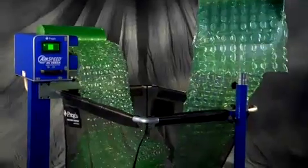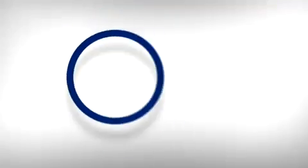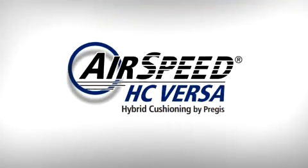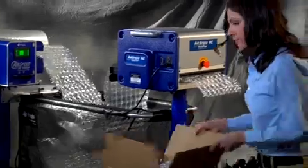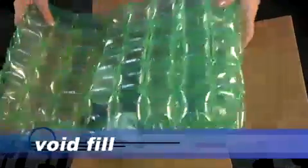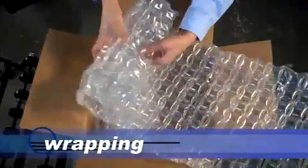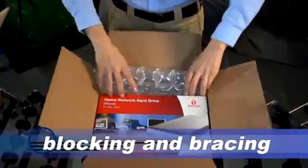It's the ultimate inflatable, on-demand hybrid cushioning system. Introducing the new Airspeed HC Versa by Pregis. Engineered for optimum packaging flexibility, Versa provides unprecedented versatility for void fill, wrapping, cushioning, blocking and bracing.